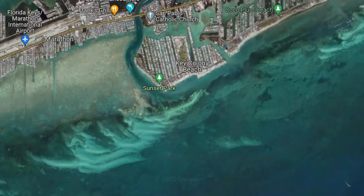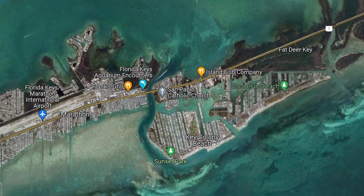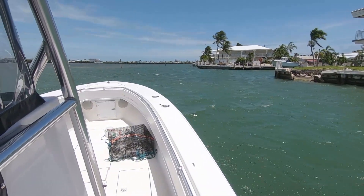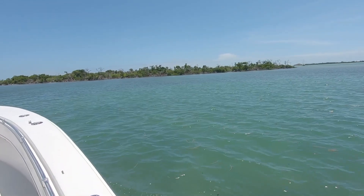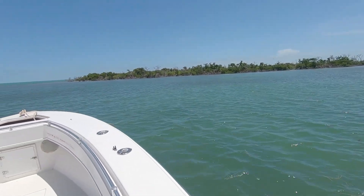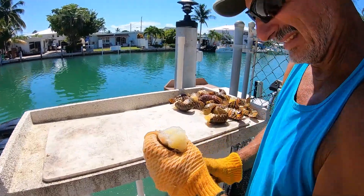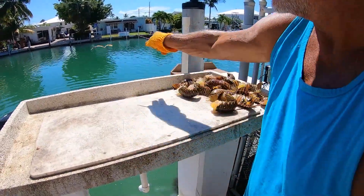Lately we've been staying at a canal place where you can park your boat right at your house. It makes things really easy — your boat is safe, and a storm isn't going to wash it away. It's safer having a place on a canal. These kinds of houses also have useful amenities like a washer and dryer, bait cleaning station, and a little more privacy.